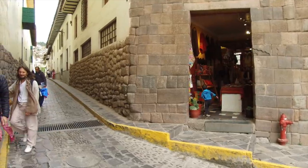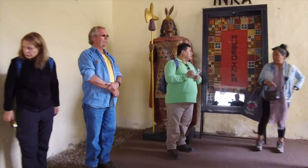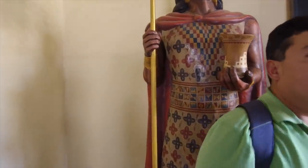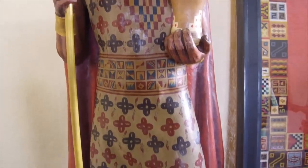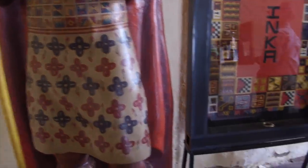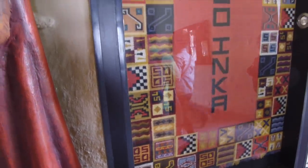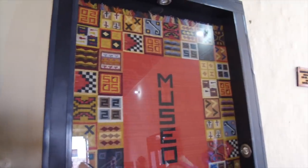Cusco is much older than the Inca. And finally, what we're going to see is something that most people do not know about — and that is that the Inca had a glyph system. You see those squares? Those are called tocapu. That is the glyph language of the Inca people.